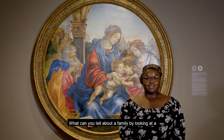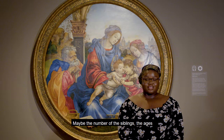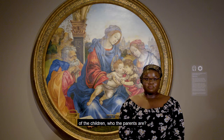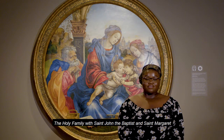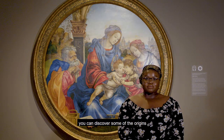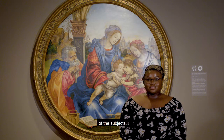What can you tell about a family by looking at a family portrait? Maybe the number of siblings, the ages of the children, who the parents are? Well, in the Filipino Lippi painting, The Holy Family with St. John the Baptist and St. Margaret, you can discover some of the origins of the Christian tradition and the divinity of the subjects.